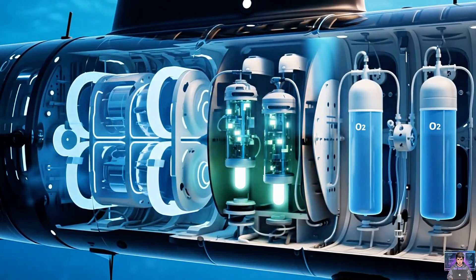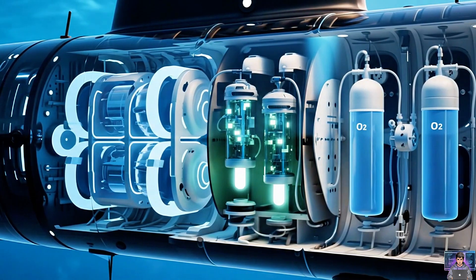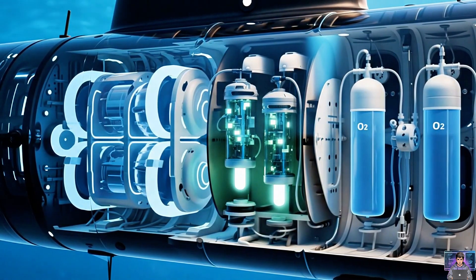Life support is vital. Systems purify air, remove carbon dioxide, and generate oxygen. Crew breathe safely, submerged for extended periods.